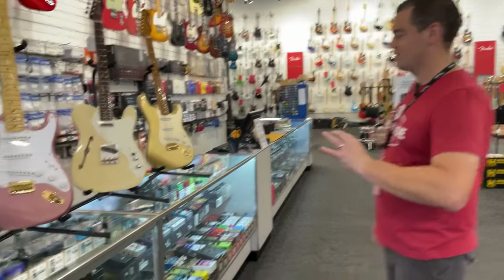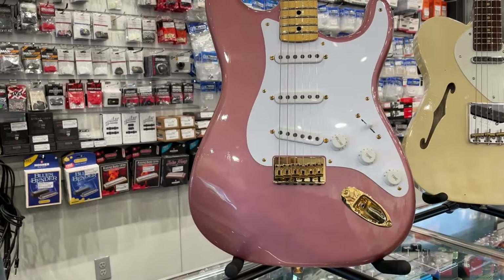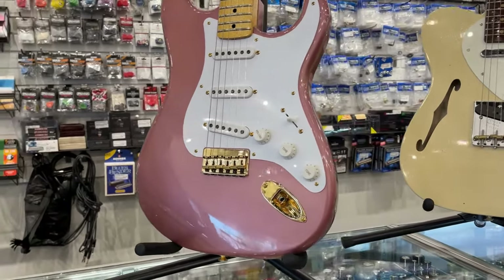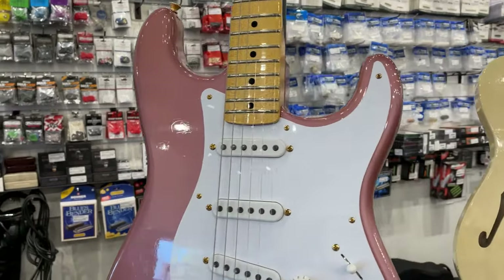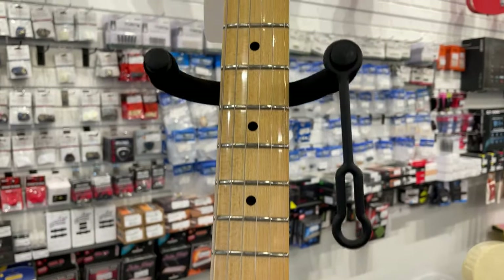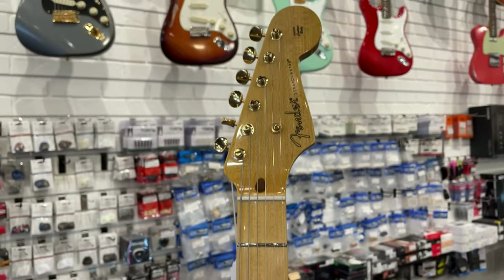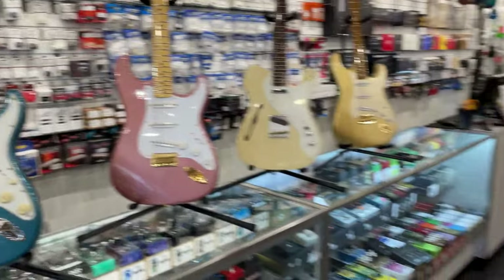Let's keep moving right along. The next one is also a custom shop Strat hardtail model. Take a look at this absolute beauty as well. This one in the champagne gold metallic finish, gold hardware on it. Gives you a quarter sawn maple 70th anniversary neck on that bad boy, two-piece ash 56 Strat body, and custom shop hand-wound 54 Strat pickups. It is an absolutely beautiful guitar — hardtail, you don't see too many of those. I think we actually have two hardtails at this very moment in store for Strats. Beautiful, beautiful finish, so the Strat market on our wall is looking very, very nice.